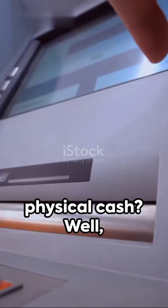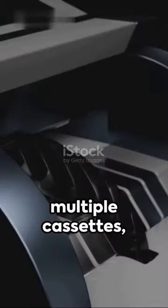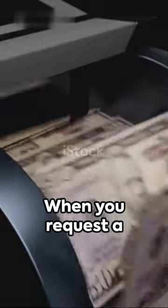But what about the physical cash? ATMs are loaded with multiple cassettes, each filled with different denominations. When you request a specific amount, it calculates the best way to dispense it using the least number of notes.